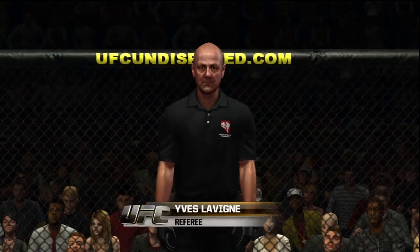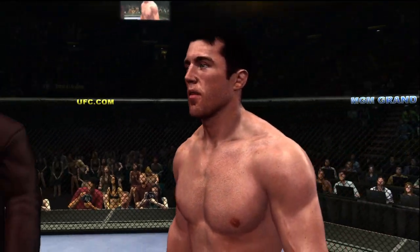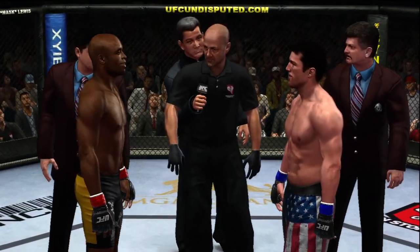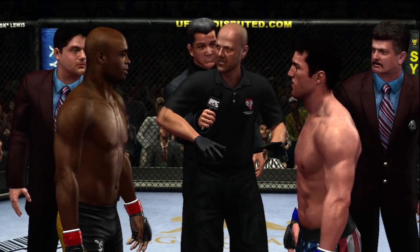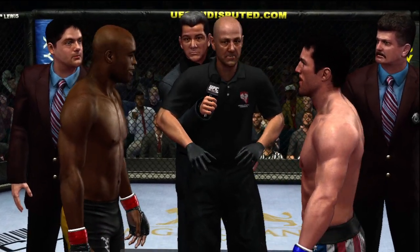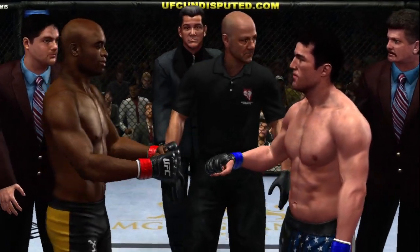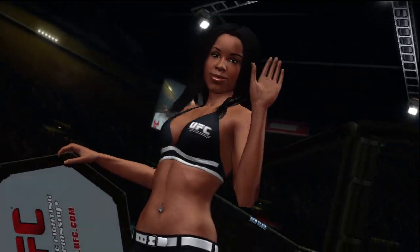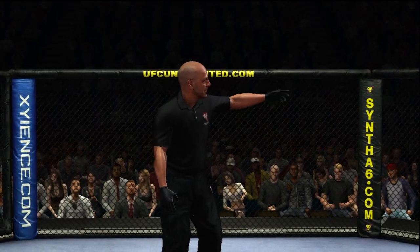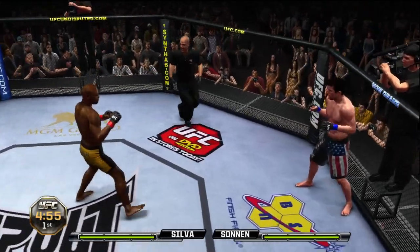And when the action begins, our referee in charge of this contest is Steve Mazzagatti. UFC belt on the line, guys — protect yourself at all times, obey my commands at all times. If you want to touch gloves, do it now, go back to your corner. There's the beautiful Arianny Celeste. Chael Sonnen versus Anderson Silva — here we go at 185!